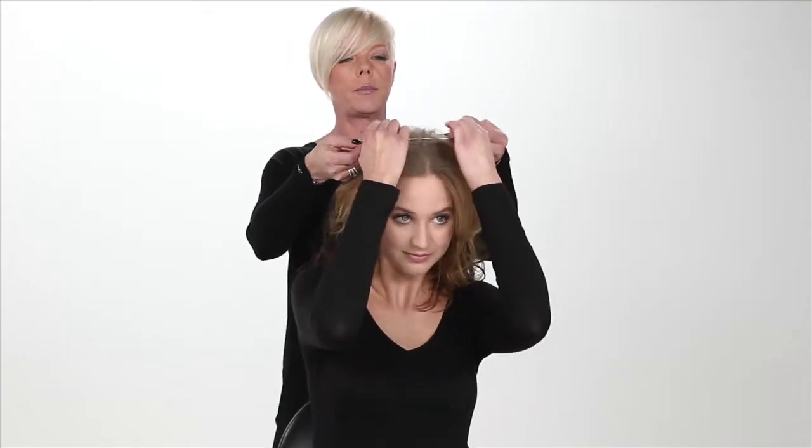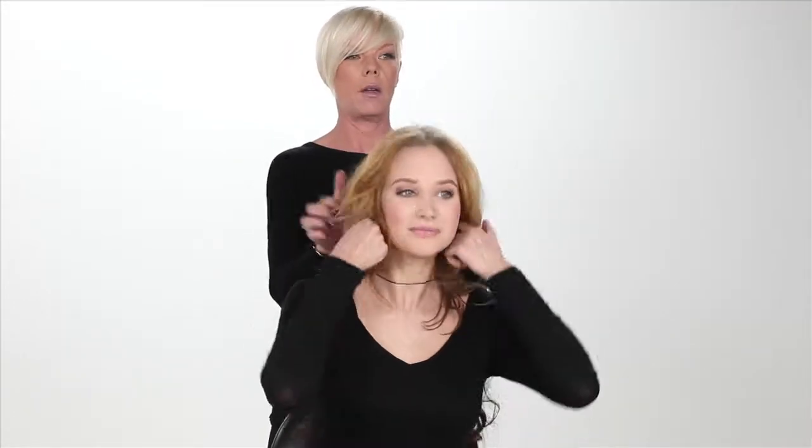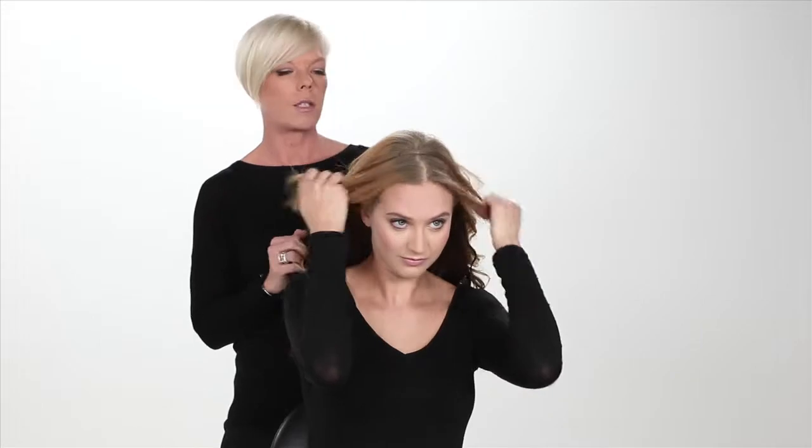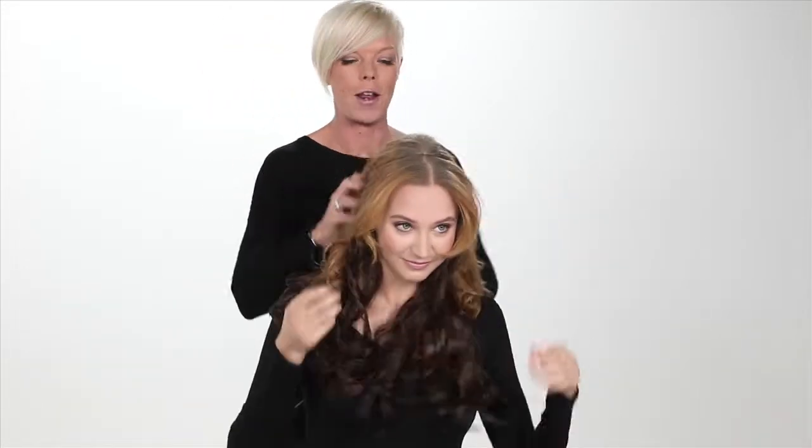Steffi, pull this down for me — show everyone how it's done. Pull it down, pull your hair out from underneath, pop it on like a headband, and then pull your hair out in front.